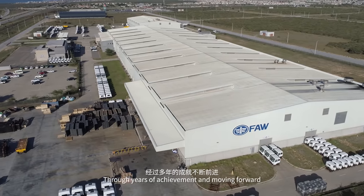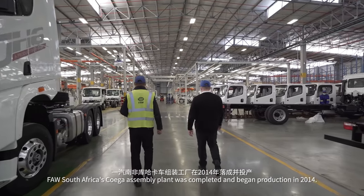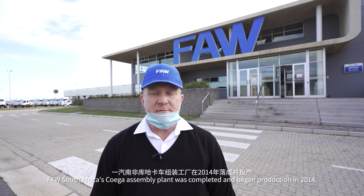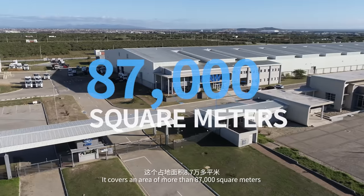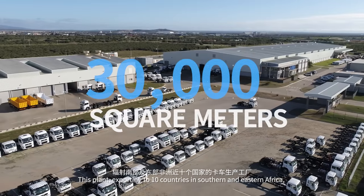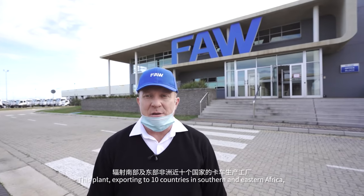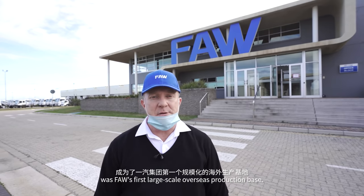Through years of achievement and moving forward, FAW South Africa's Kocher assembly plant was completed and began production in 2014. It covers an area of more than 87,000 square meters and a total building area of 30,000 square meters. This plant, exporting to ten countries in southern and east Africa, was FAW's first large-scale overseas production base.